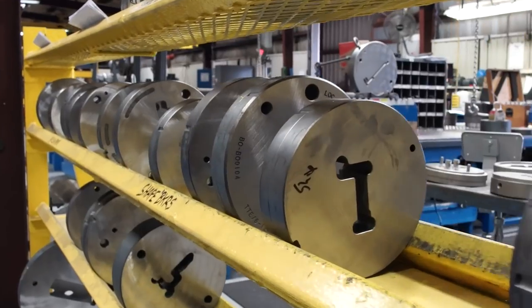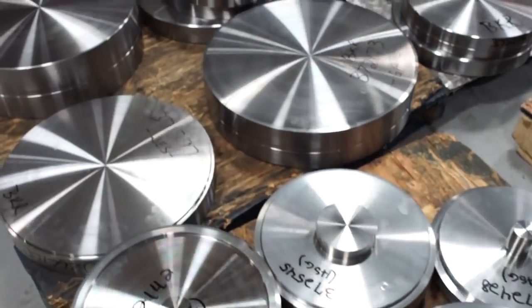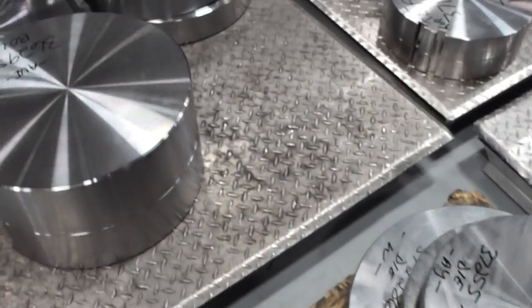One of the strengths of Thumbtool is that we're a one-stop shop. We build the extrusion die, we build the press tooling, we build multiple pieces for the extruder. We're not a cookie cutter die design here.